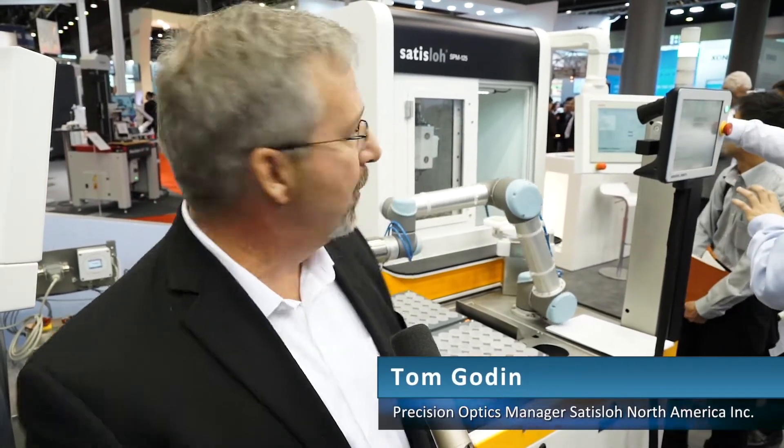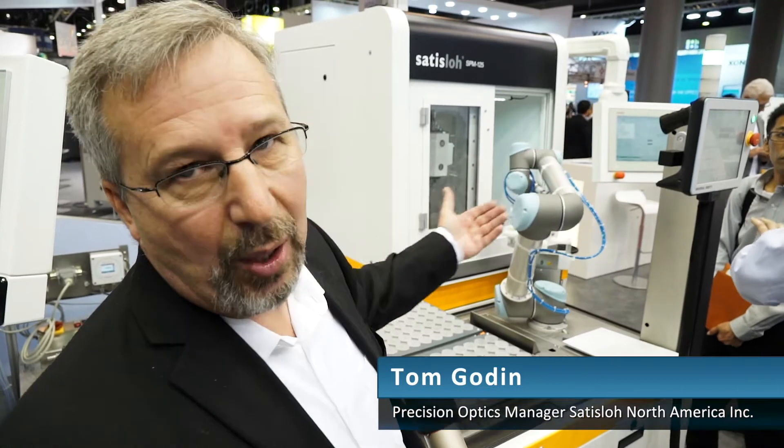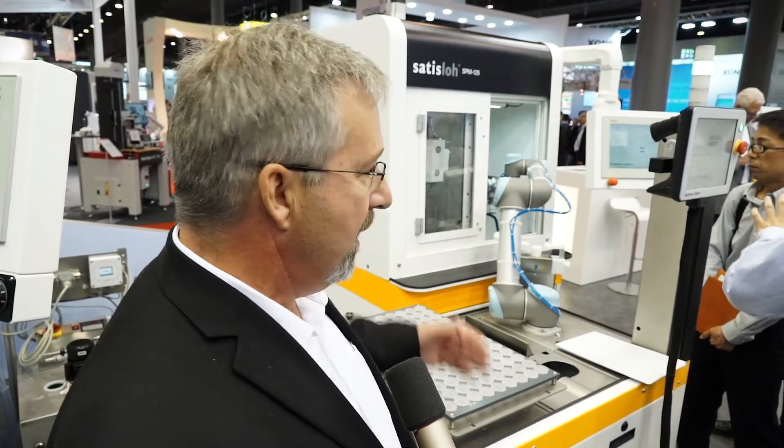Today we're showing the HS200 loading system. We're using it on our SPM125 grinding machine. The robot is basically used to load the machine, also to take the parts out of the machine, clean the parts, do some metrology, and then place the parts back onto the tray.